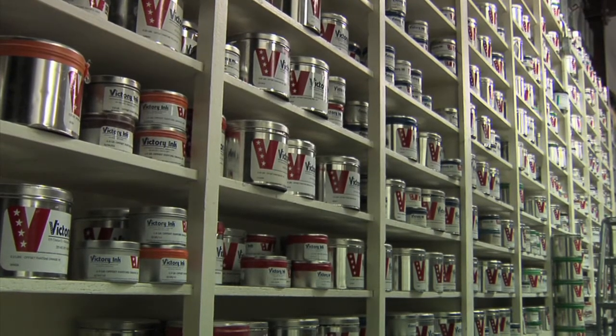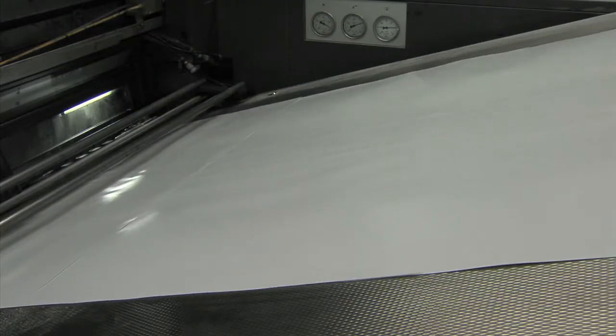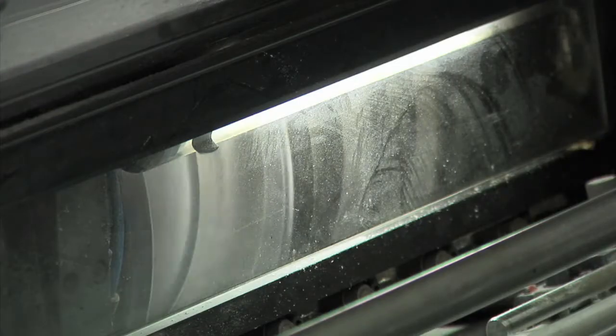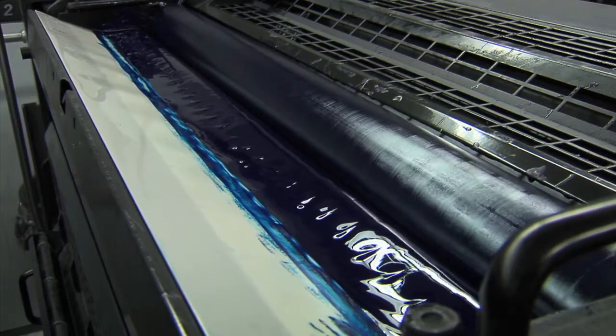Nowadays, soy or other vegetable-based inks are used in nearly 90 percent of all printing jobs. But the miracle bean still needs help to provide all the colors that bring a magazine to life.